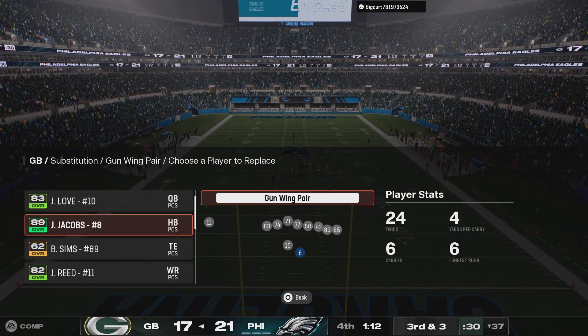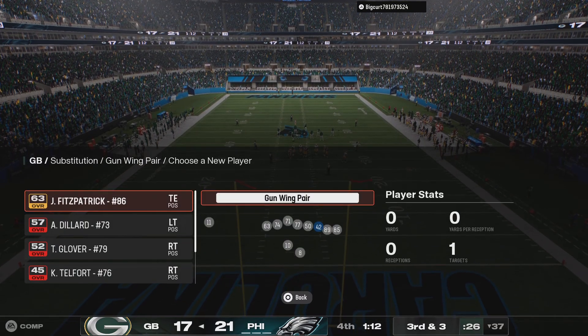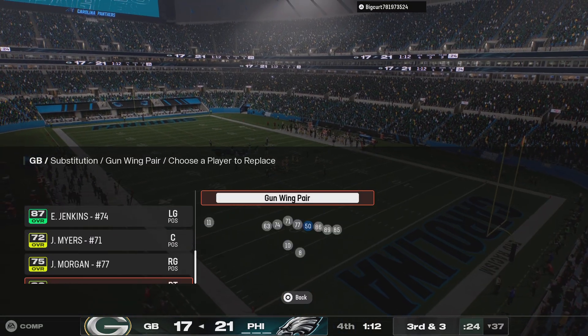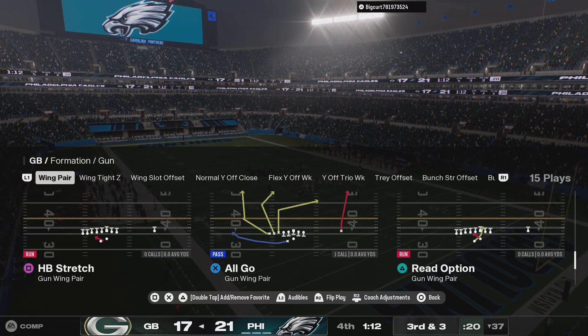Out of the shotgun, it's Love — and that's going to be incomplete. Coverage was good that time — the contact jarring the ball loose and forcing third down. Great job there defensively separating the man from the ball. This is the moment in the game where you need your best players to step up, and this guy is showing what he's capable of doing in the game's critical moment.